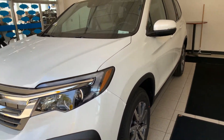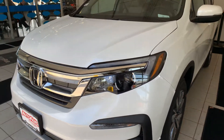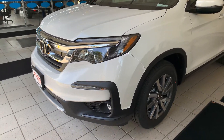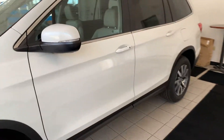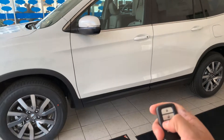So this is a 2020 Pilot EXL. It comes with a beautiful platinum white pearl color with a nice chrome grille at the front. Daytime running LED lights with auto on/off headlights and fog lights as well. 18-inch alloy wheels. You do have smart entry security system plus a remote start as well.